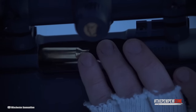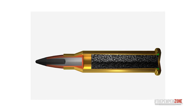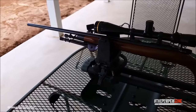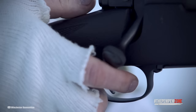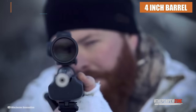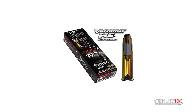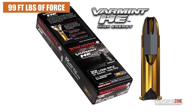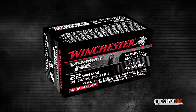For small game and varmint hunters who prefer to eat what they kill, the Varmint HE may not be the best option — its segmenting hollow point bullet is designed to shred and destroy, leaving little to no intact meat for cooking. However, in situations where maximum tissue damage is desired, such as in self-defense scenarios, the Varmint HE proves to be an exceptional choice. Even with a 4-inch barrel, which limits its velocity to approximately 1,100 feet per second, the bullet fragments upon impact, creating four separate pieces and a central core. This combination delivers 99 foot-pounds of force and significant stopping power, ensuring the target is effectively neutralized.